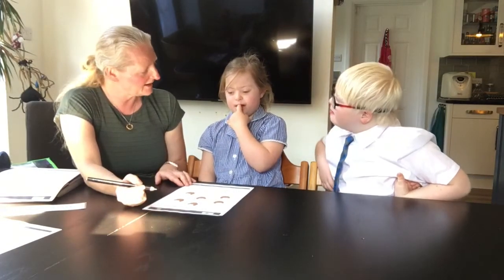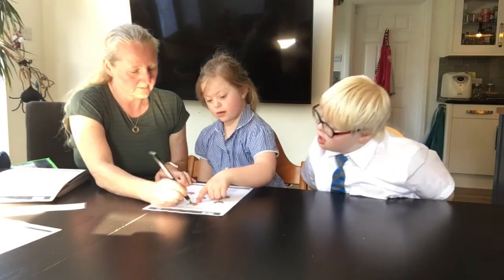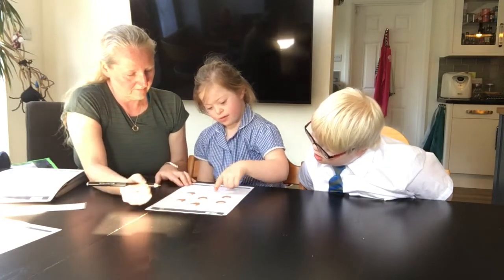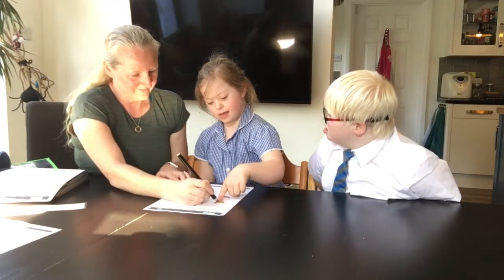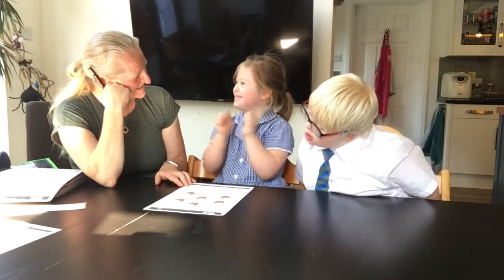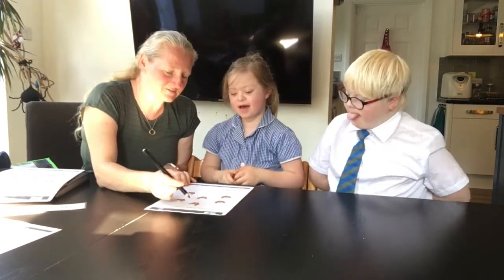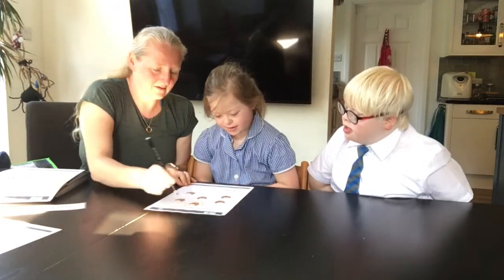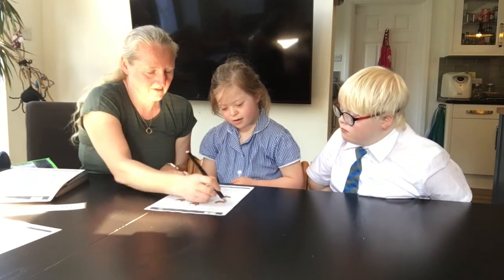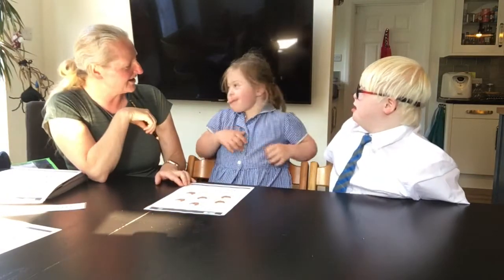Come on, can you use your pointy finger? Which one are you starting with? One, two, three, four, five, six. How many? Seven. No, we finished on six, didn't we? Let's try again, we'll circle them this time. One, two, three, four, five, six. So how many are there? Six.